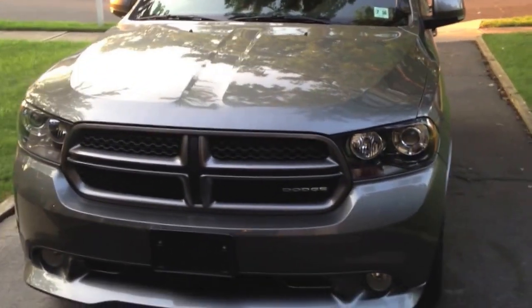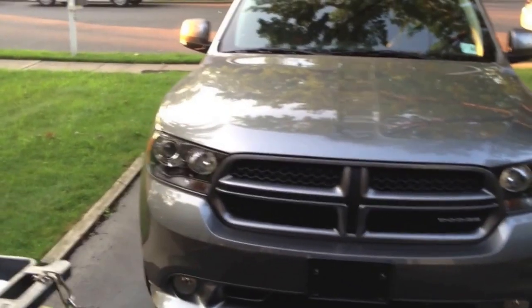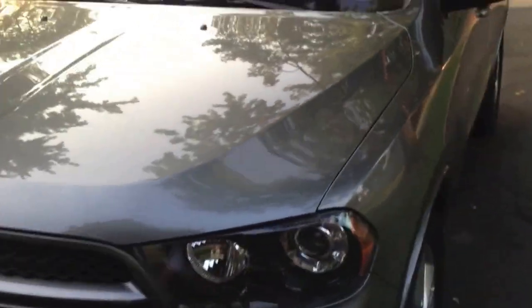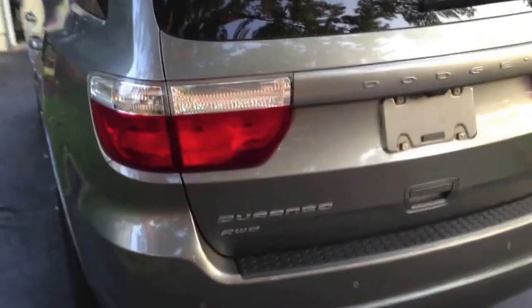Good morning — and I mean that literally, it's about 6:30 a.m. here in Jersey. I figured I'd make a small video on a detail I'm doing to my personal vehicle. I recently took delivery of a 2011 Dodge Durango RT. It was in really decent shape — I was rather surprised. I actually went to look at the vehicle to find something wrong with it so I wouldn't buy it, but unfortunately, here it is in the driveway.